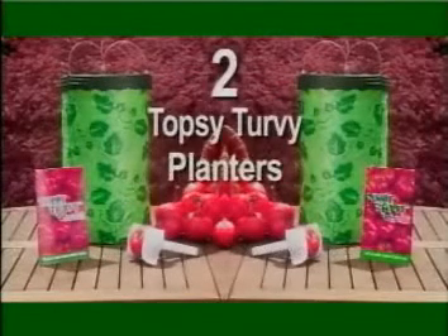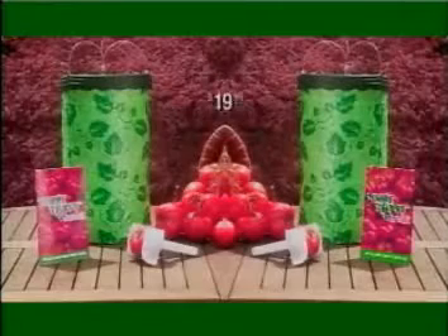But call right now and we'll double the offer — just pay processing and handling. You get two Topsy-Turvy planters, two recipe guides, and two slicers, all for only $19.99. But you have to call now.